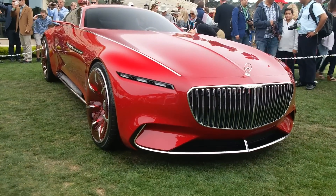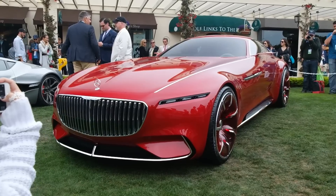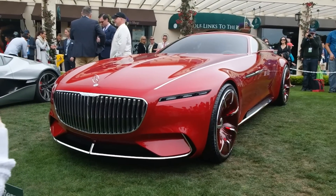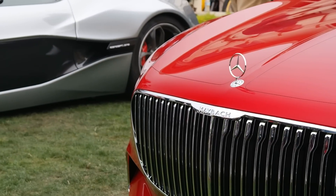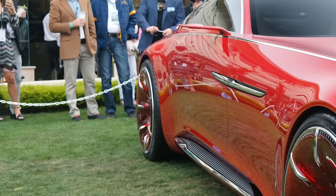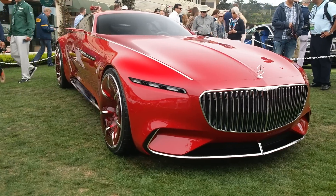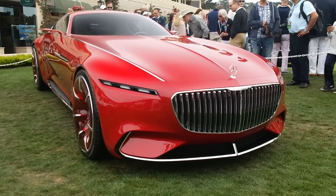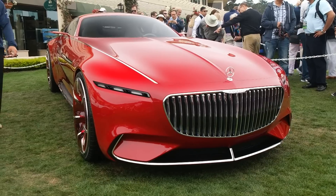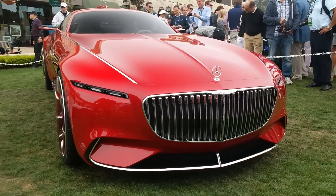So this is the Mercedes-Maybach 6 concept, which is just one of the craziest looking things I've ever seen. It's about 20 foot long — the front of it looks like a double decker bus. It's got four-wheel drive thanks to four electric motors capable of 738 brake horsepower. They're saying 0-60 in under four seconds in a car that is literally the size of a bridge. It's ridiculous.